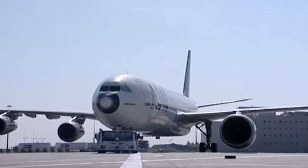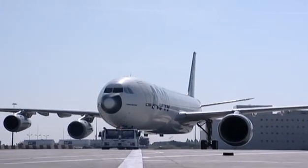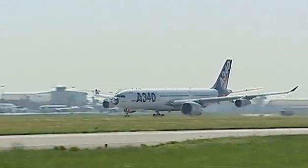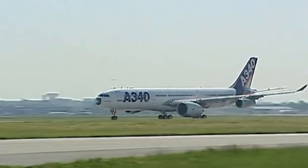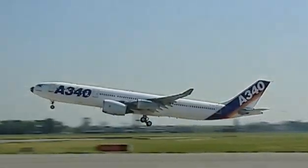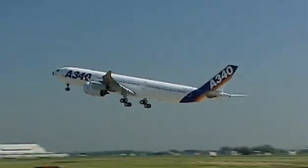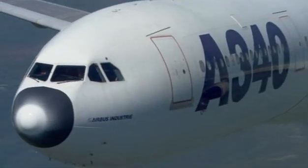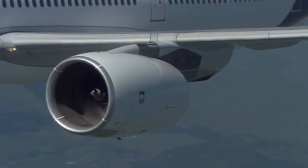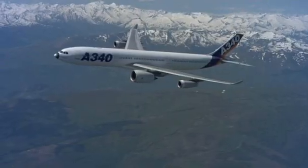Back in May 2004, the engine flew for the first time — bolted on to a much smaller airliner, dwarfing its other engines. Weighing over six tons, the Trent 900 can produce up to 35 tons of thrust at full power, burning a gallon of fuel every four seconds.